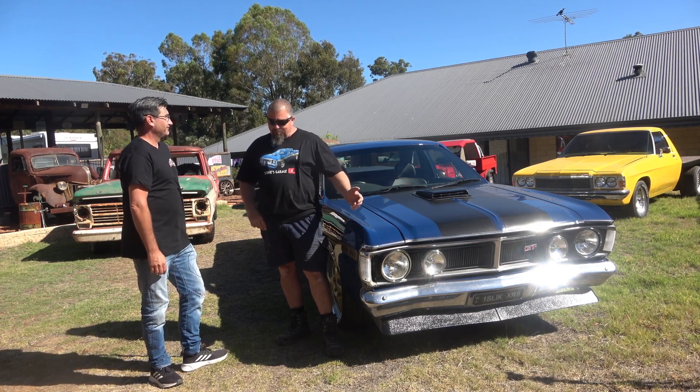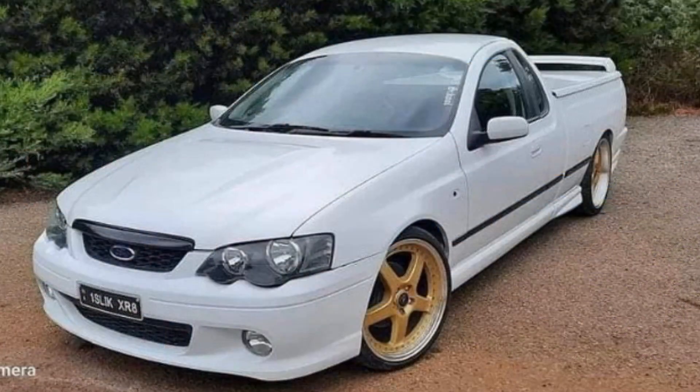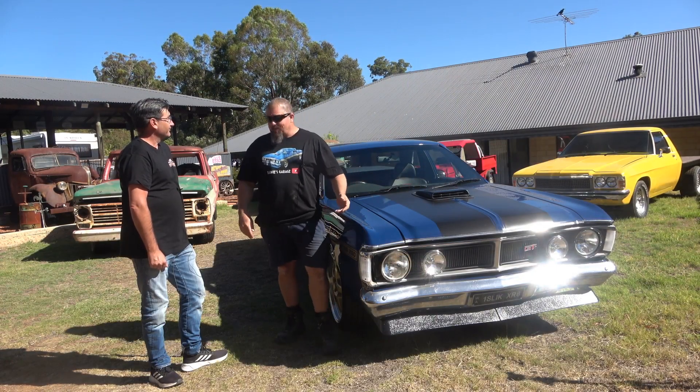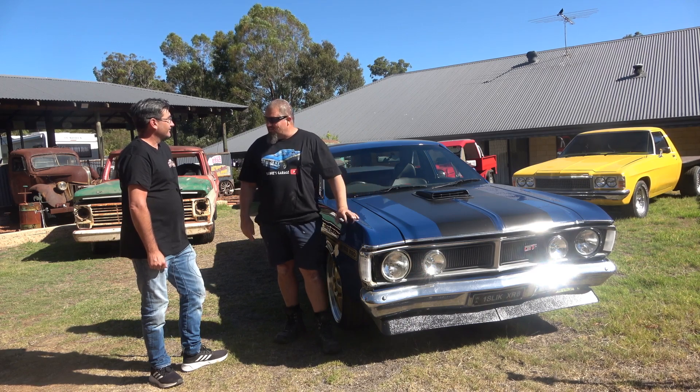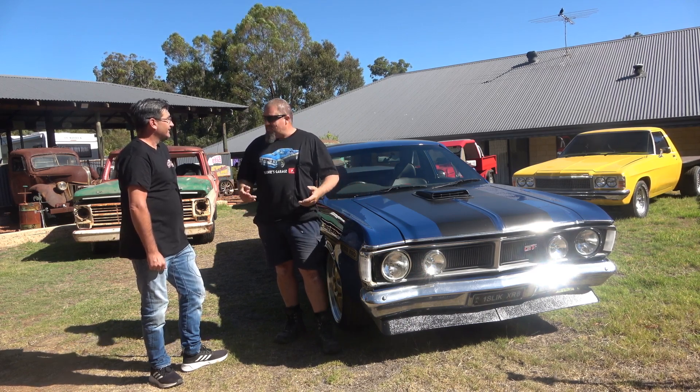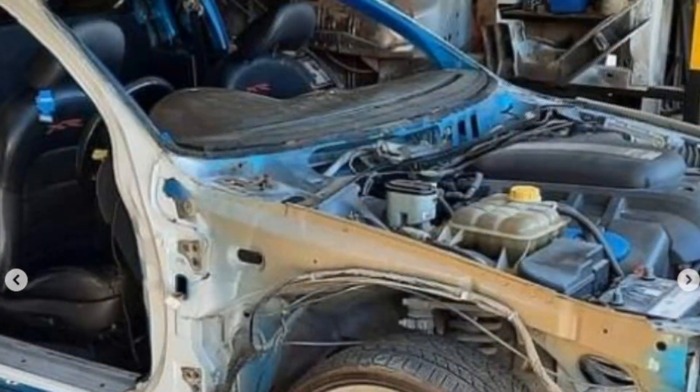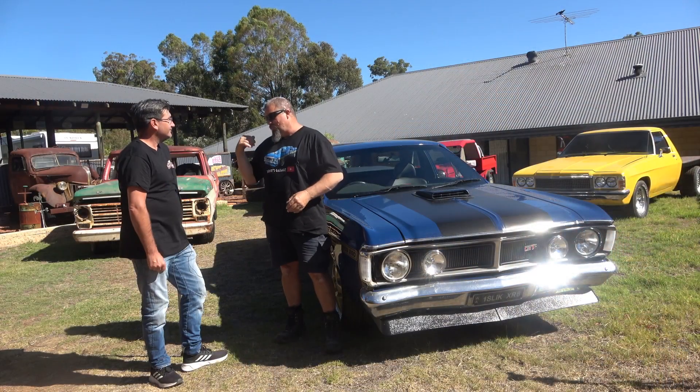I had a 2003 BA XR8, and I had an XY shell — well, I had five of them actually. This XY shell had no floor pans, no firewall, no front end on it. I wanted to see if I could put the XY shell over the BA. So I ended up with a BA XR8 ute, unbolted the guards and doors, and modified and bolted these XY guards on. The tub I extended 220 millimetres to pick up the wheels.